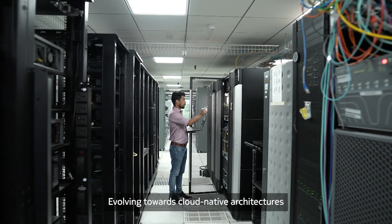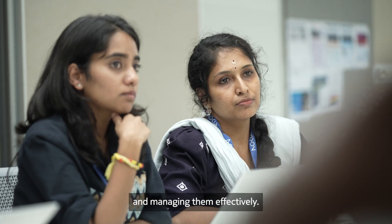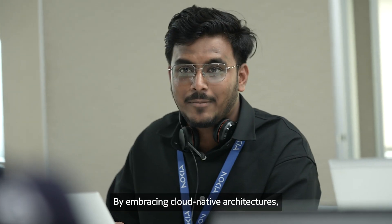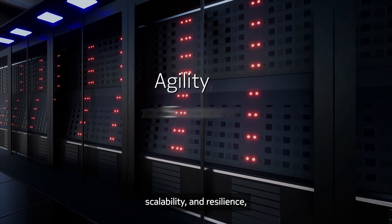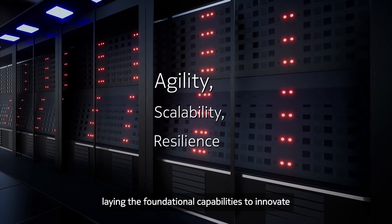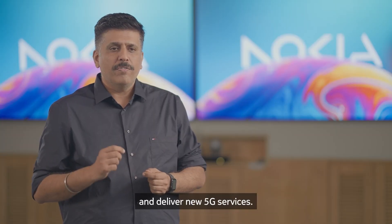Evolving towards cloud-native architectures is crucial for unlocking the full potential of 5G networks and managing them effectively. By embracing cloud-native architectures, operators can unlock unprecedented agility, scalability, and resilience, laying the foundational capabilities to innovate and deliver new 5G services.